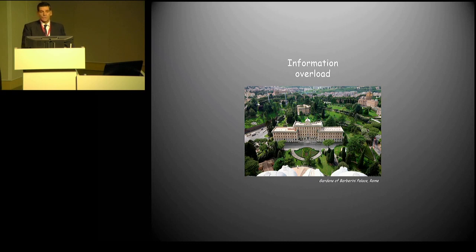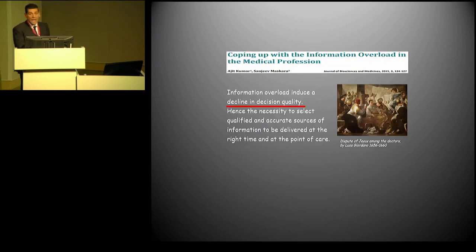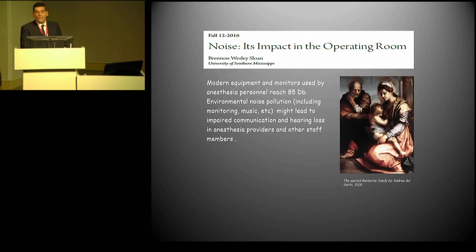The last point: information overload. When we address intraoperative monitoring, we should be conscious that too much information is not necessarily good. We have to select which monitoring approaches are meaningful, what we can learn from specific information, and how to use it. Otherwise, if we have 25 numbers and don't know which one can lead to which relevant outcome, we would go worse. Information overload might be associated with delayed diagnosis, a decline in decision quality, and excessive noise — including speaking loudly in the operating room — which is bad for communication efficacy.